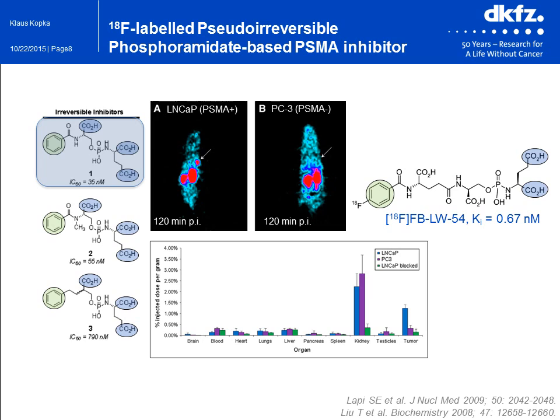F18-labeled pseudo-irreversible phosphoamidate-based PSMA inhibitors, such as FBLW-54 — a highly potent inhibitor considering its KI value — were also preclinically evaluated in vivo by micro-PET studies in PSMA-positive LNCaP tumor-bearing mice. Specificity of radiotracer uptake in LNCaP tumors was proven by blocking experiments and by micro-PET studies in PSMA-negative PC3 prostate tumor-bearing mice. As expected, uptake could also be observed in kidneys, which normally express PSMA in the proximal tubuli. Further clinical examination of this PSMA-targeted tracer cannot be found in the literature.